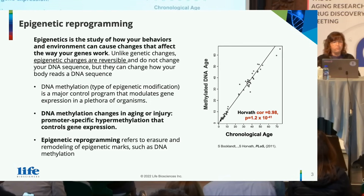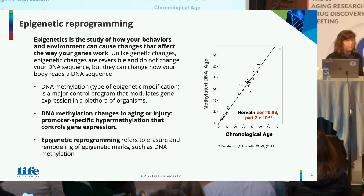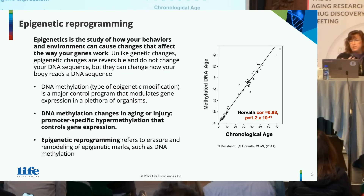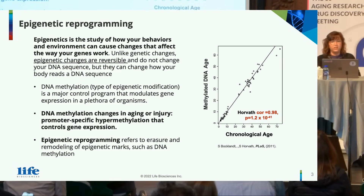Today I'm going to talk to you about epigenetic reprogramming. Epigenetics refers to the study of how your behaviors and environment can cause changes that affect how your genes work. We can think about drinking, smoking, exercise or lack thereof, all of which can cause epigenetic changes.